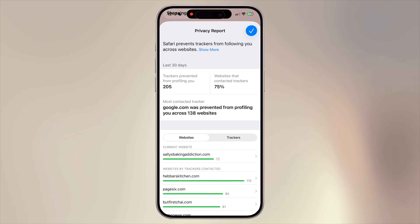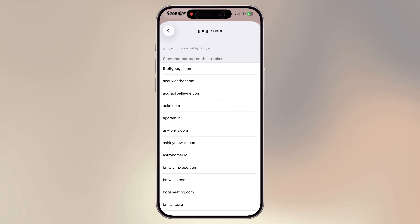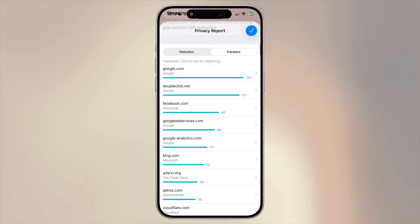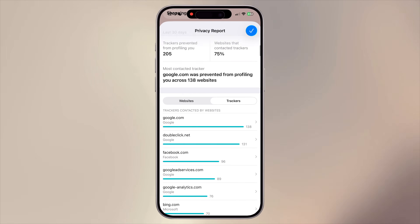The report is more detailed, breaking things down per site and updating in real time. It's a simple habit to tap that shield now and then — it keeps you informed, helps you browse smarter, and gives you peace of mind knowing Safari's got your back.